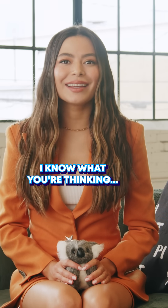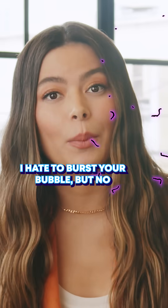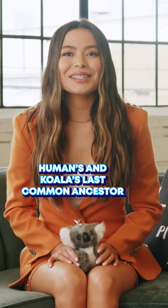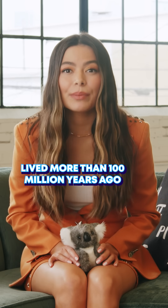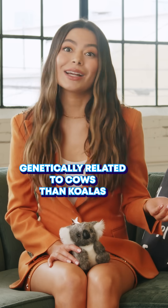I know what you're thinking — OMG, are humans and koalas related? I hate to burst your bubble, but no. Humans and koalas' last common ancestor lived more than a hundred million years ago, which makes humans more genetically related to cows than to koalas.